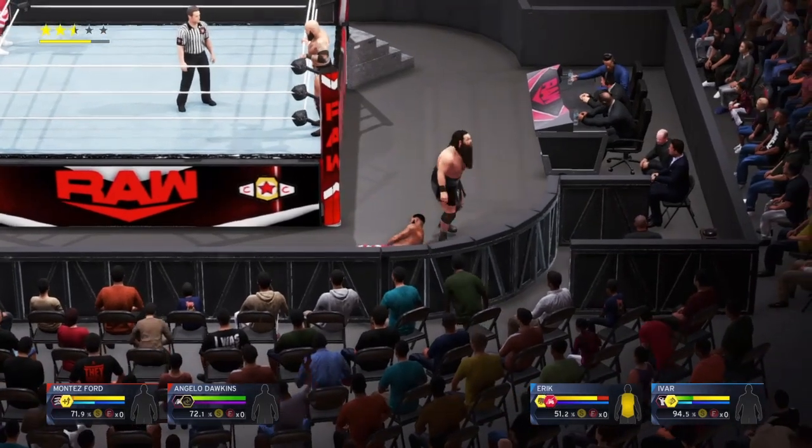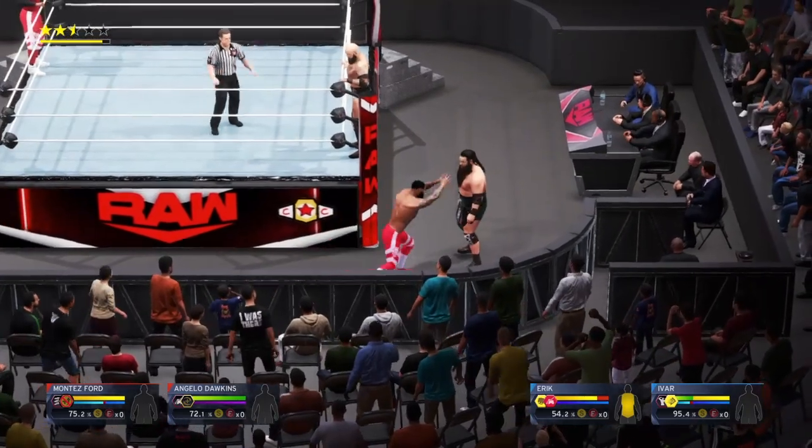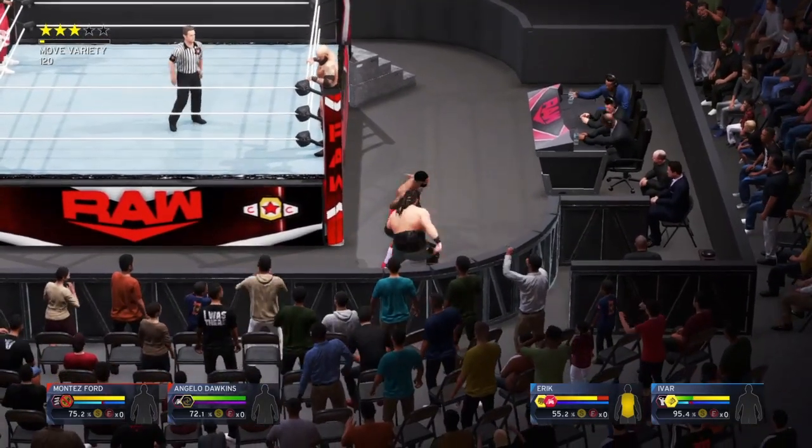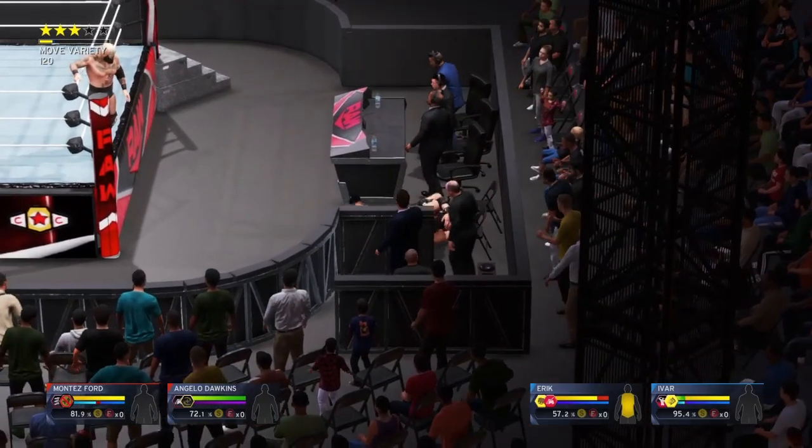Big time clothesline. Good grief, this match has ground him down a little. It looks to me like he's really trying to carry this team on his back, which really isn't necessary considering he has a very capable partner he could tag in.